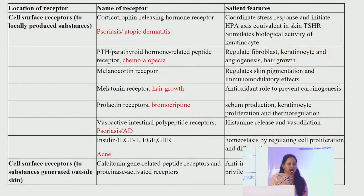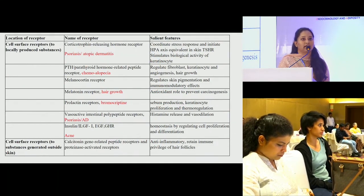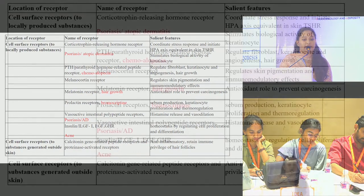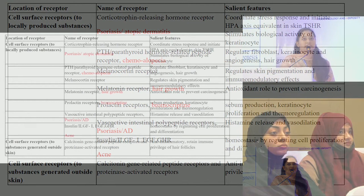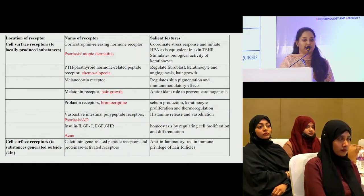Parathyroid hormone or parathyroid hormone related peptide receptors regulate fibroblasts, keratinocytes and angiogenesis. They also have a role in hair growth, which is why they could be explored in treatment of chemotherapy-induced alopecia. The melanocortin receptors regulate skin pigmentation and have immunomodulatory effects. Alpha-MSH and ACTH usually bind to these receptors, resulting in increased anti-inflammatory cytokines, decreasing pro-inflammatory cytokines, and a protective role over the hair follicle, prolonging the anagen phase.